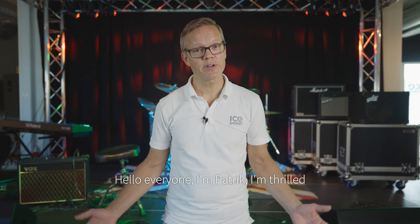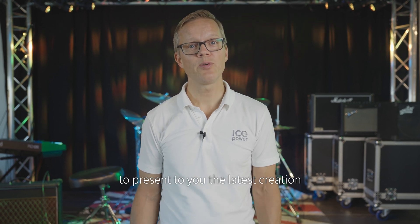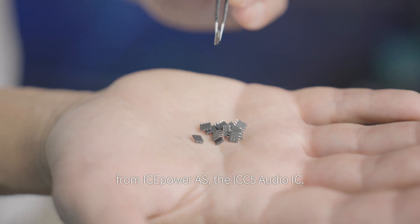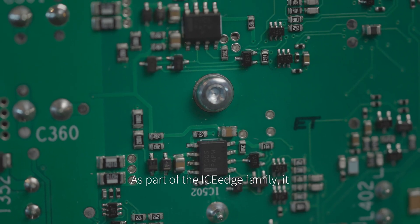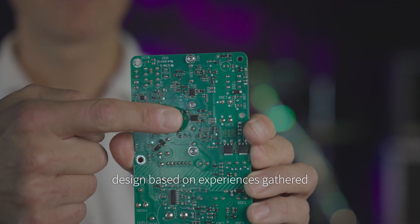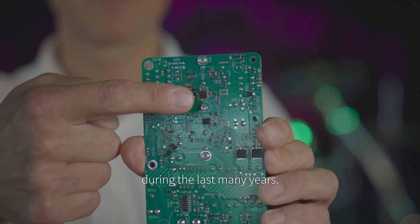Hello everyone, I'm Patrick. I'm thrilled to present to you the latest creation from IcePower AS, the ICC5 Audio IC. As part of the Ice Edge family, it features a completely new and simpler design based on experiences gathered during the last many years.